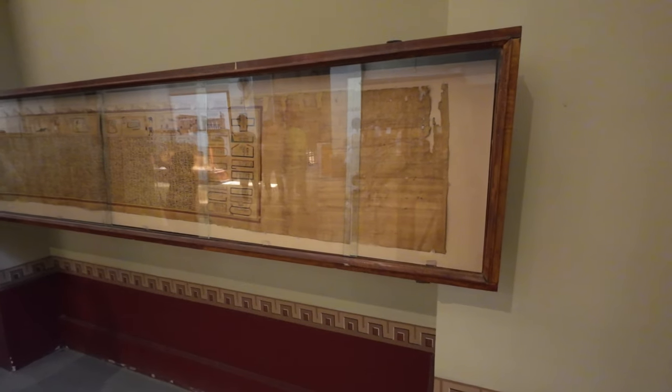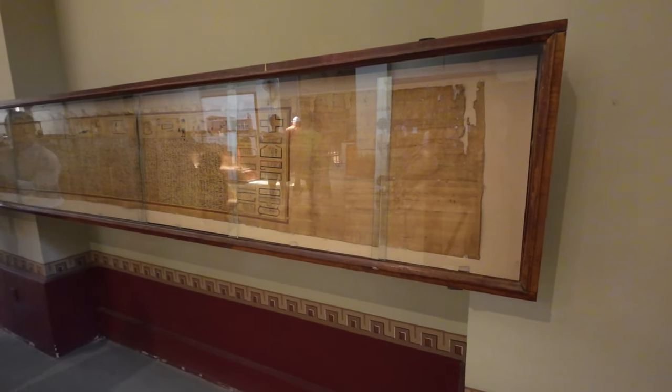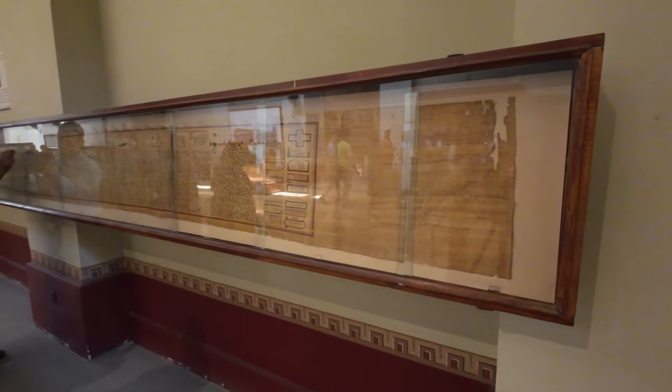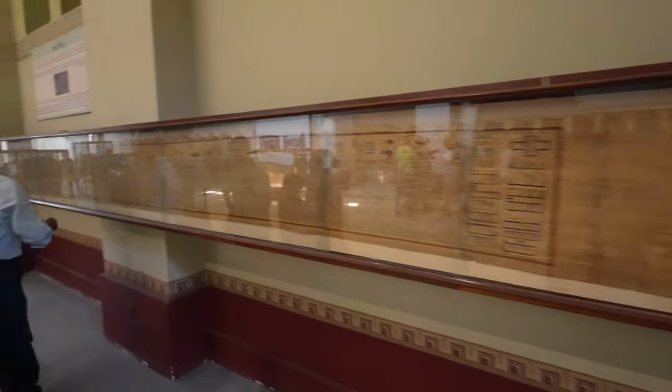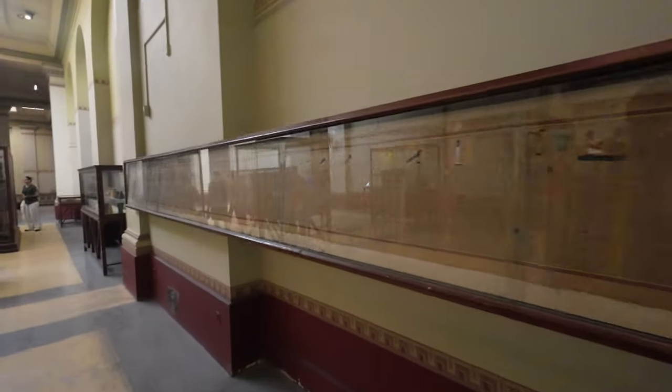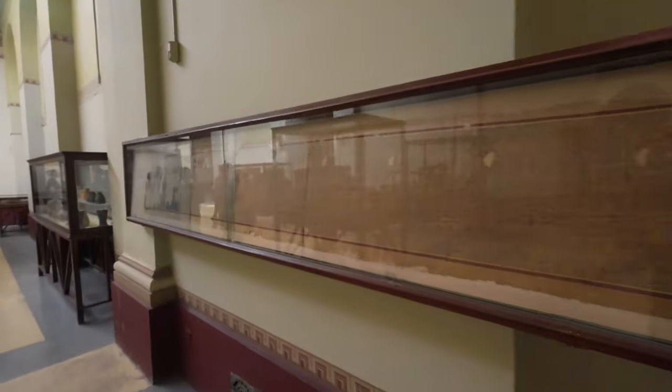This is the second longest papyrus paper in the world. It's called the Book of the Dead and it's 20 metres long. It has a story of Yuya and Tuya.